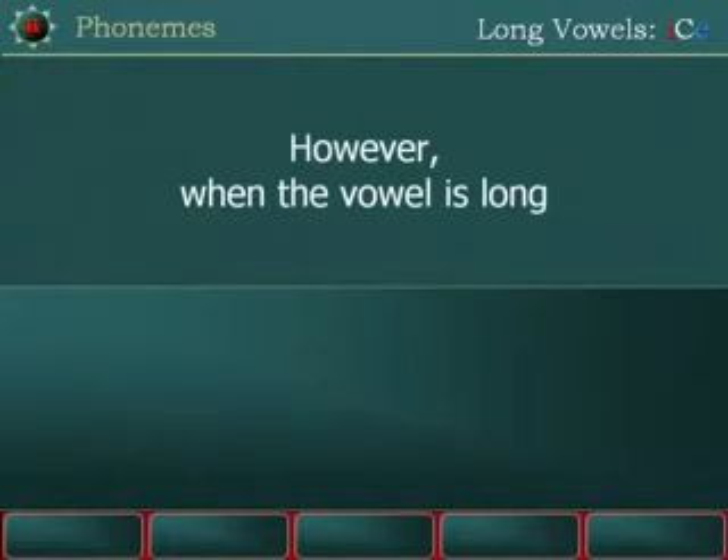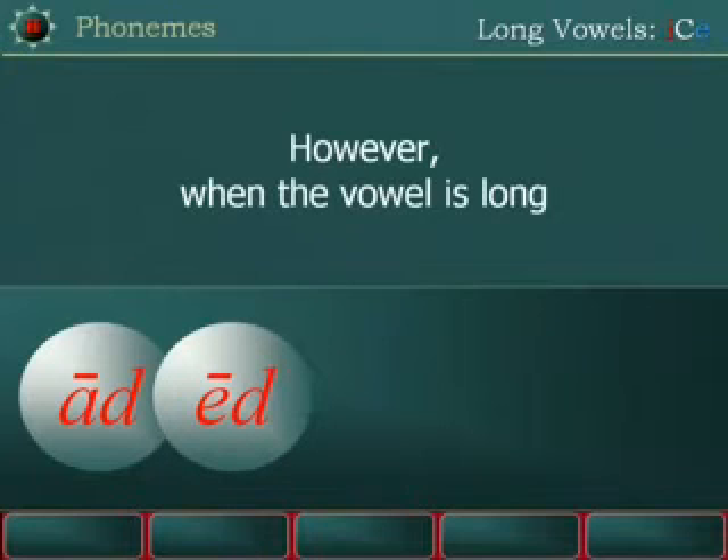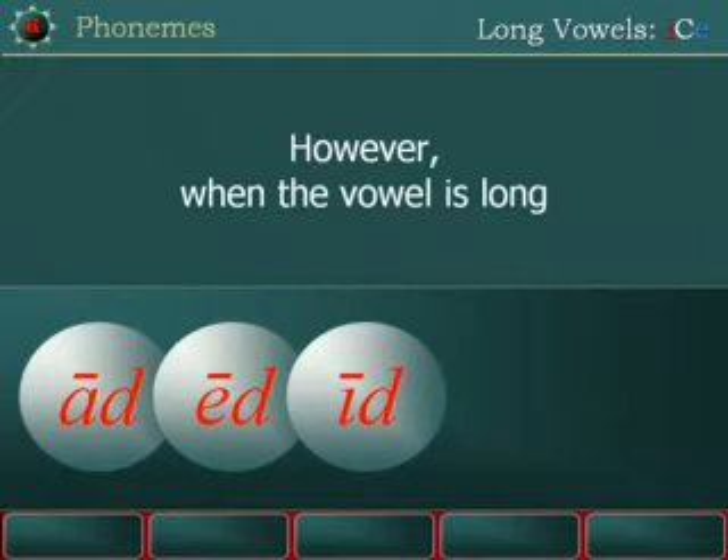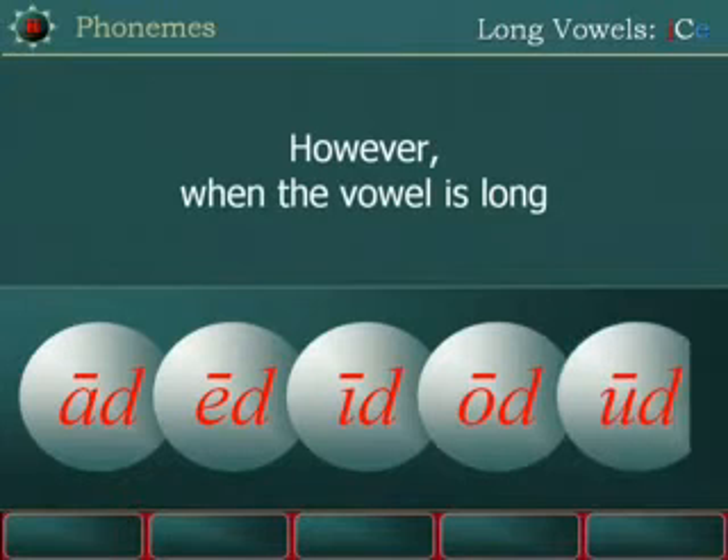However, when the vowel is long, the sound of AD is ADE, ED is EED, ID is IDE, OD is ODE, UD is UDE.